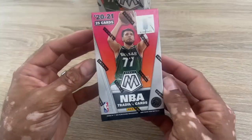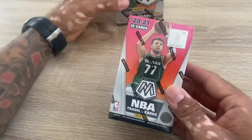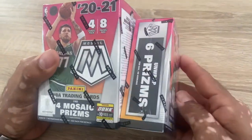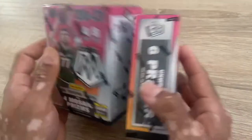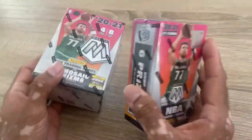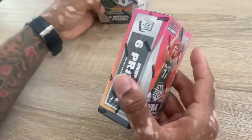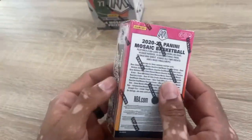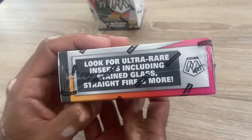Alright guys, we got a cereal box Mosaic. You can see this is the normal Mosaic - this is the cereal box, it's a lot smaller than the normal size blaster box. These are kind of hard to find. You can hit stained glass in these.